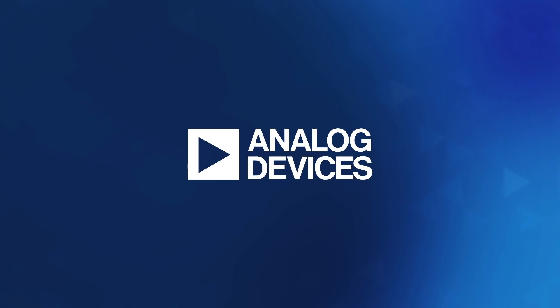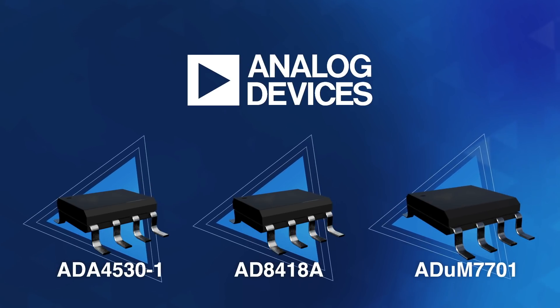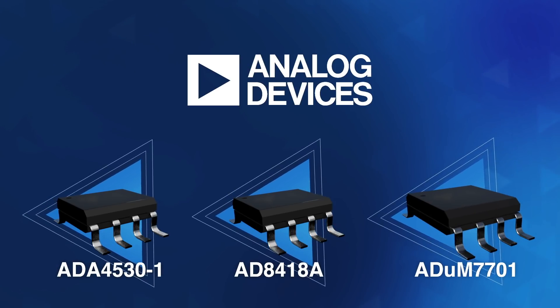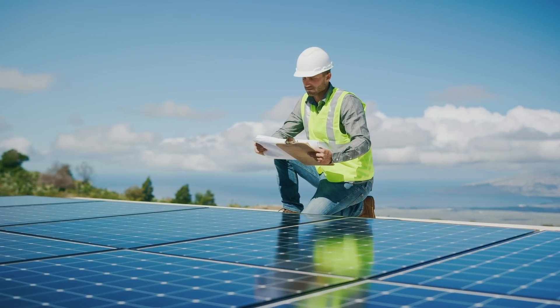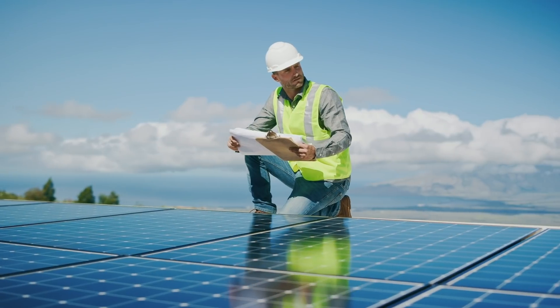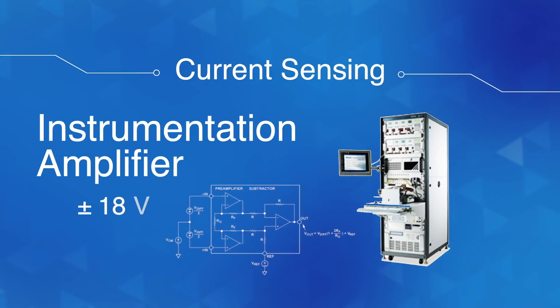When it comes to current sensing, Analog Devices also brings you a wide array of other amplifiers that can help solve your sensing problems. Have applications that need to be high voltage and super robust for both common mode and differential voltages? Use our difference amplifiers. And if industry-leading precision at plus or minus 18 volts is what your application calls for, turn to our instrumentation amplifiers.